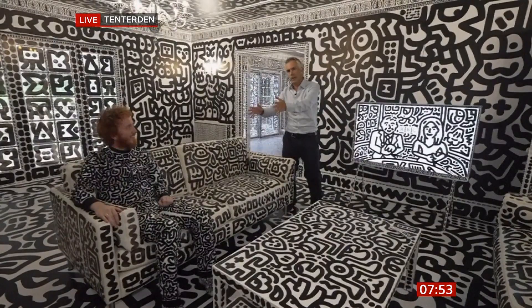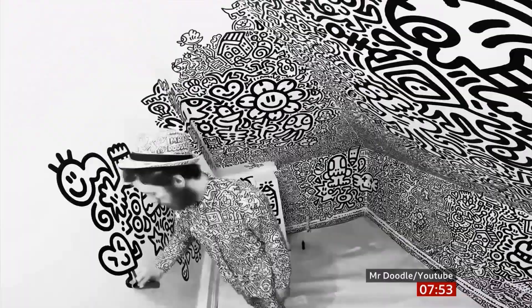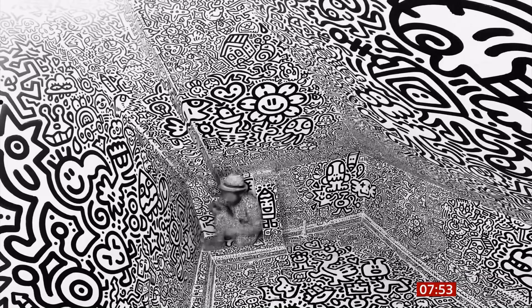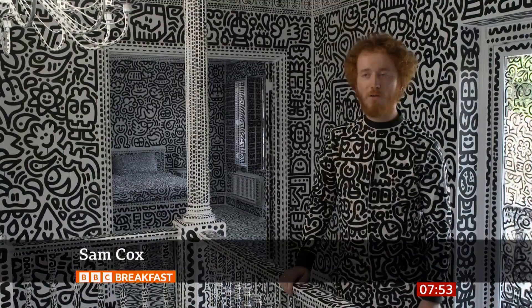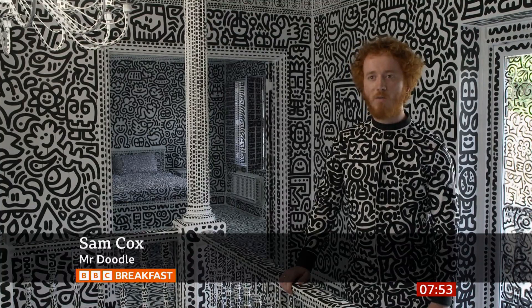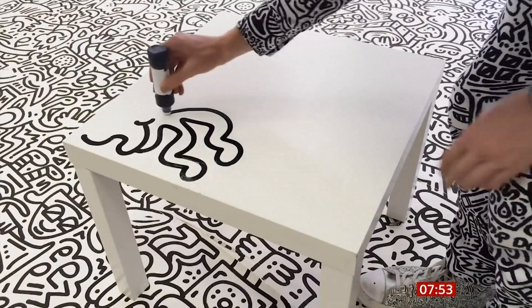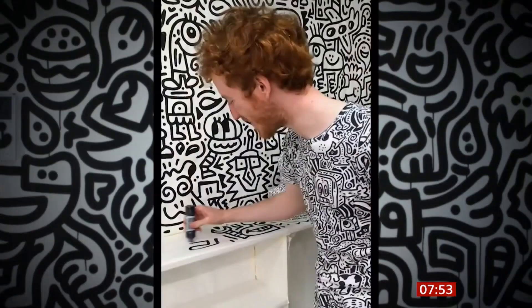If you're not familiar with his work, here's a recap. It started when he doodled on his parents' furniture. Since then, Sam Cox — or Mr. Doodle — has turned something some of us might do when bored into a very successful career. He fell in love with characters from video games and comic books as a child, and after persuading his parents to let him draw on the furniture, he began turning 3D objects into works of doodle art.